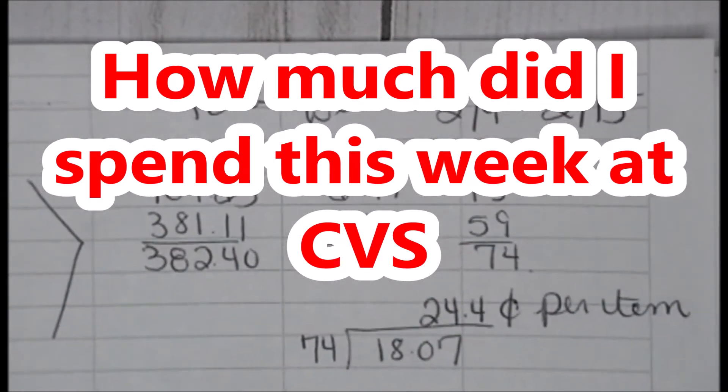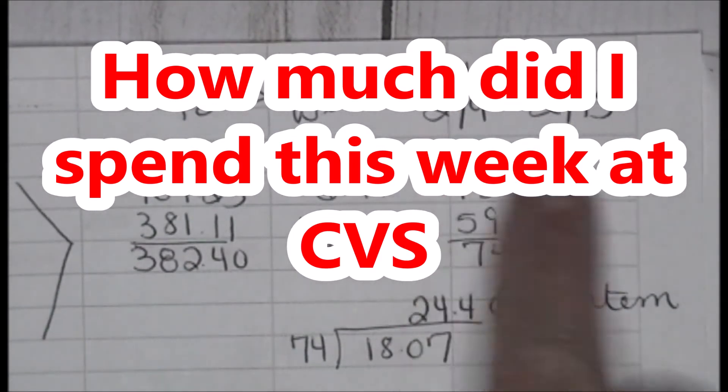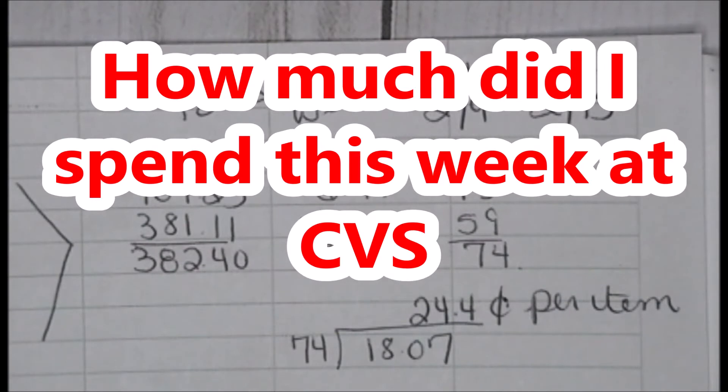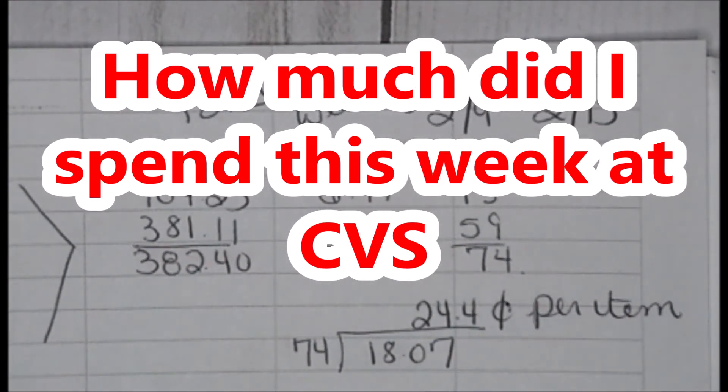I did two online transactions for the Physicians Formula and the NYX because there are no more NYX in my store. But this is the total for this week. I spent $18.07 on 74 items.